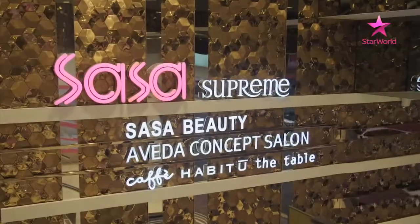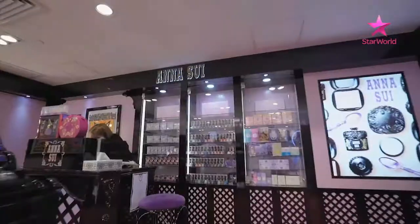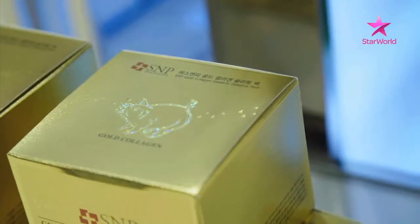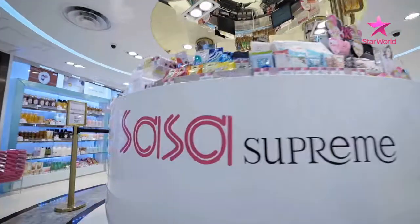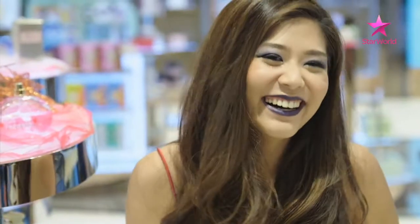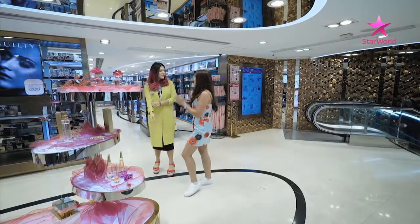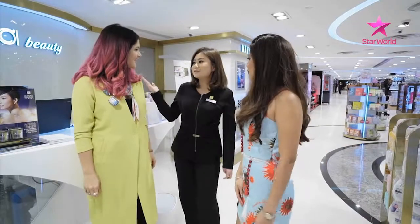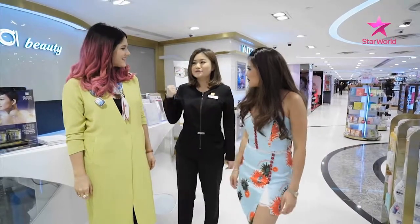Sasa is the leading cosmetics retail chain in the region. In Hong Kong alone it has over 100 branches, selling products from over 600 international brands. This is a whole new Kiki — you look so cool! I am ready to get a third look done at Sasa Supreme, so let's go. Here is our Sasa Beauty Salon — our customers can get facial treatment and body treatment done by some world-famous brands. I am so ready to get our glam on.